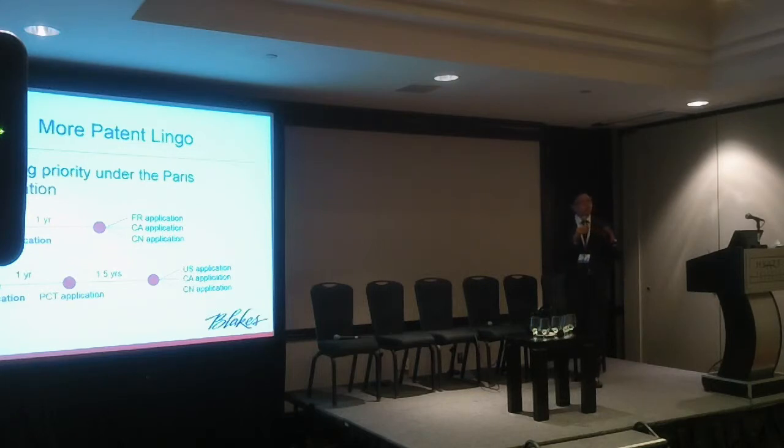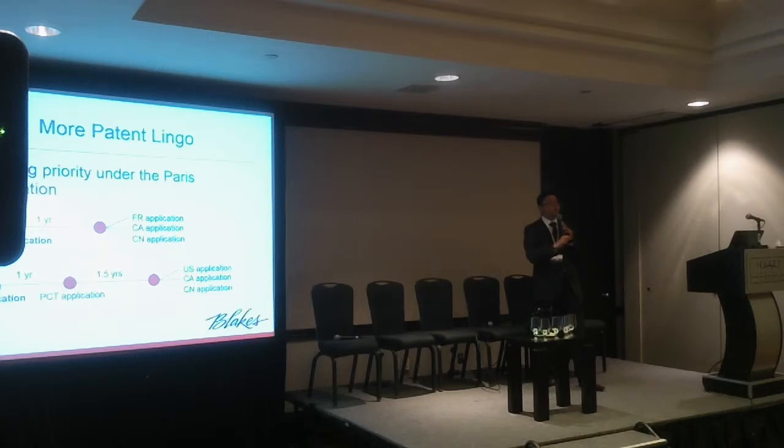Before I get into additional graphs, I want to pause to identify some patent language. There's a term called claiming convention or claiming priority under the Paris Convention. If I file an application in one country, a year later I can file further applications. For example, if I file a US application, a year later I can file in France, Canada, and China. Those further applications claim the benefit of priority back to that US application — they almost have the same filing date in effect. That US application is what we call the first priority application.